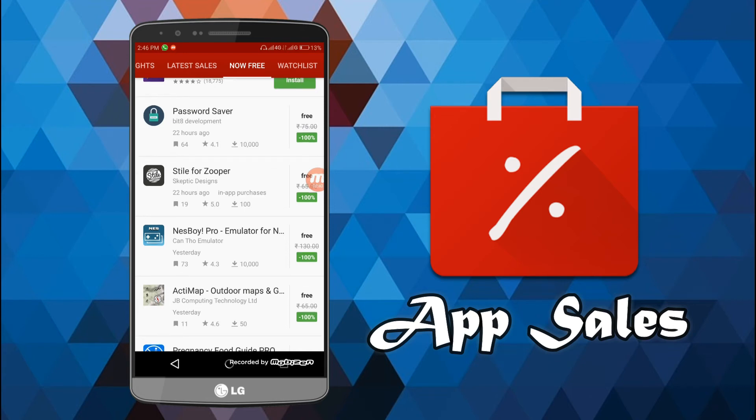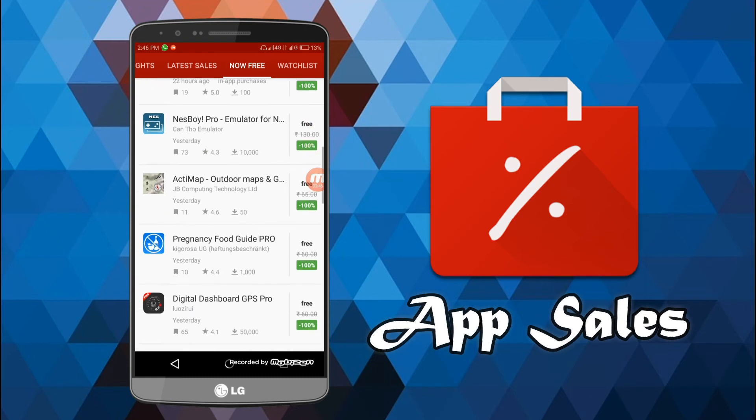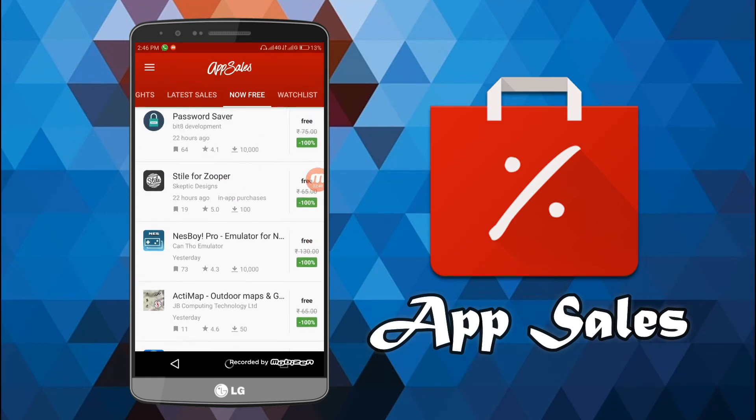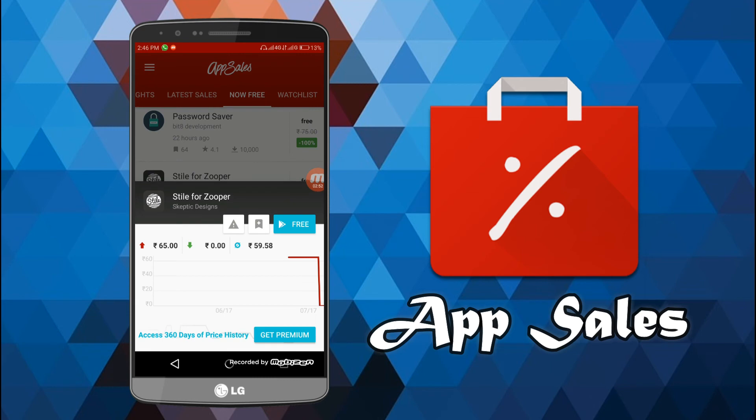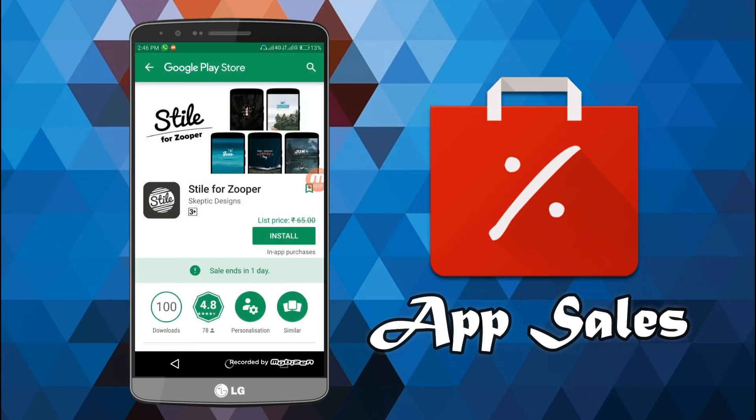Now let me show you how this actually works. As soon as you see any of these apps — it can be icon packs, widget packs, or anything — just click on the listing. Here you will see the price drops or price variations it has gone through within the past one or two months. You'll see a free option highlighted in blue — just click on it and it will redirect you to the Google Play Store.